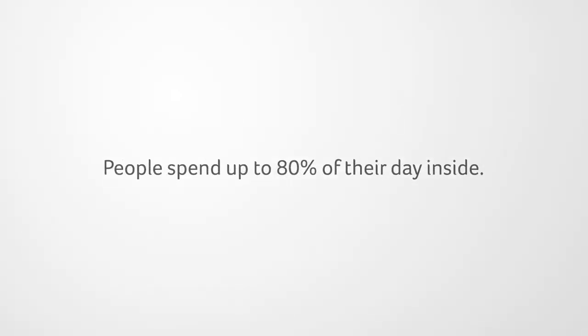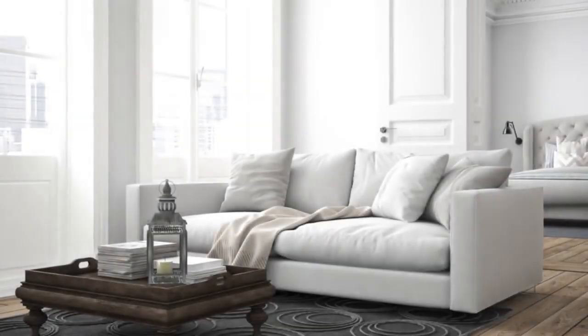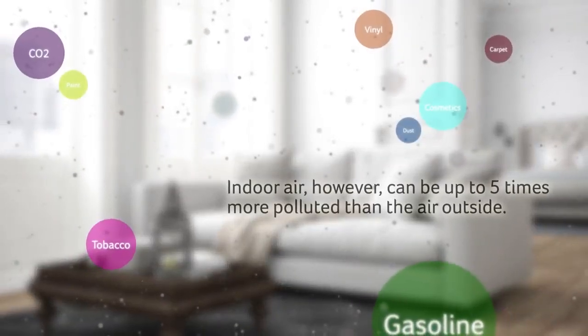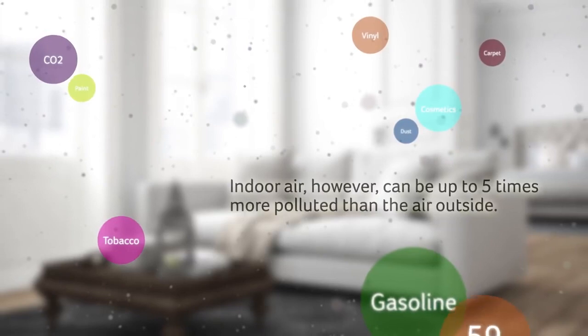People spend up to 80 to 90% of their day inside. Indoor air, however, can be considerably more polluted than the air outdoors.